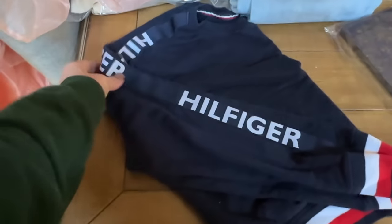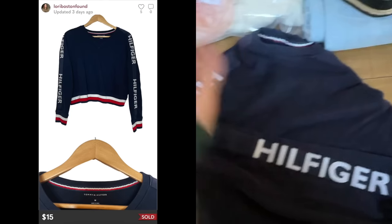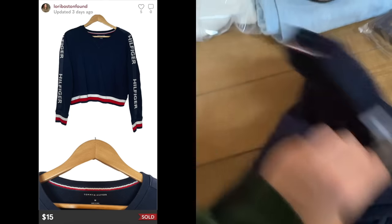This is a Tommy Hilfiger sweatshirt that belonged to my daughter. This sold for $15 in the sale — not bad.